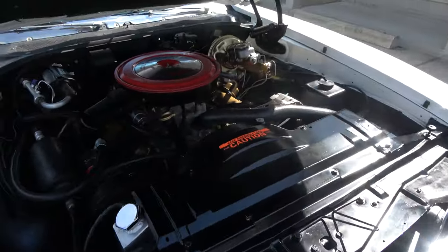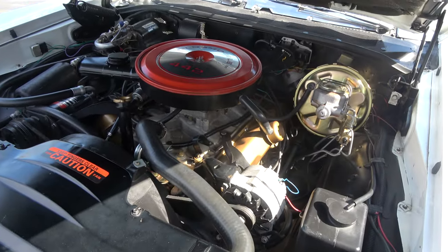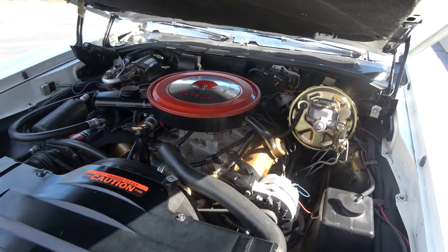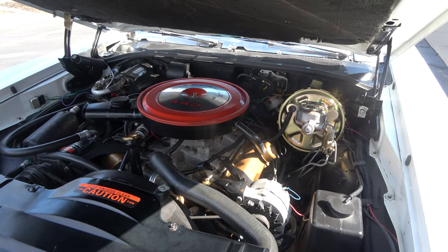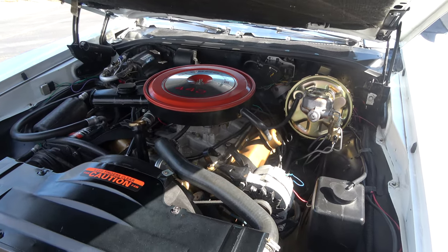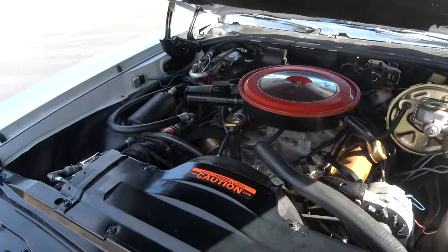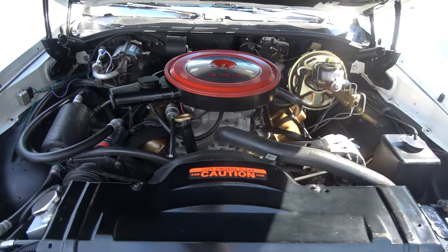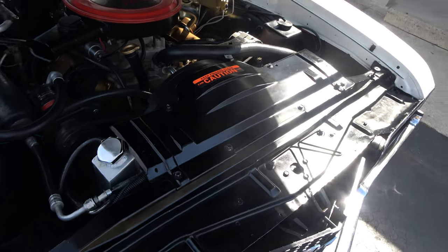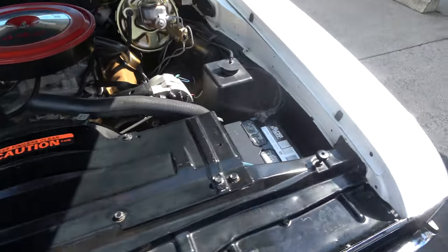Matching numbers 400 cubic inch engine — I believe these are 325 horse. It's got a 600 CFM 4-barrel carb with an Edelbrock intake. They've upgraded it to an HEI billet distributor. Power steering, power front disc brakes, and it does have factory air — it blows cold. Stock air cleaner. It's got a big 4-row aluminum radiator utilizing the factory shroud. 400 Turbo-Hydromatic transmission.